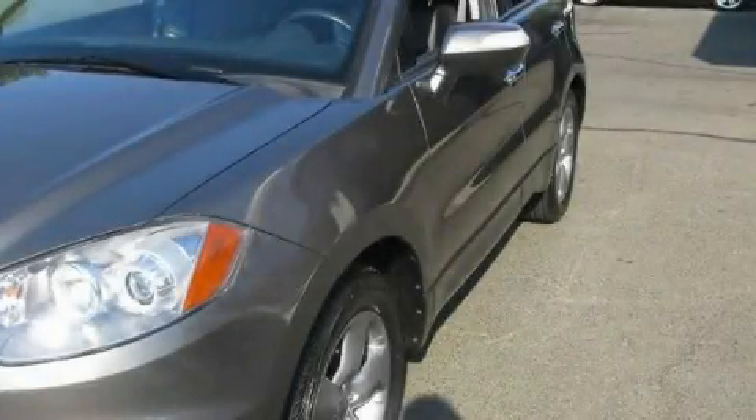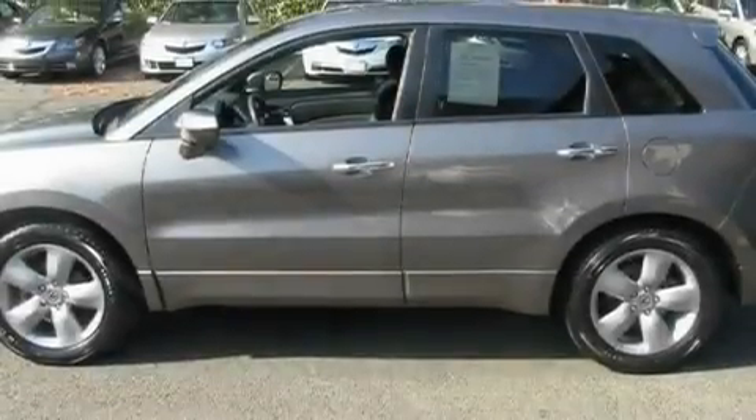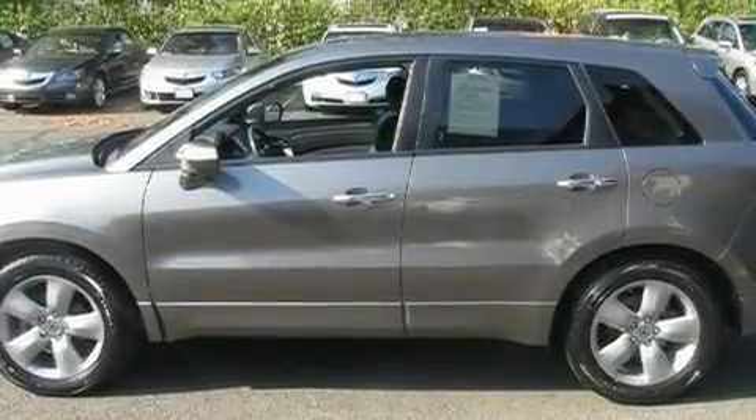This is a 2008 Acura RDX, functional utility for a modern lifestyle. It features a 2.3-liter four-cylinder engine, an automatic transmission, and all-wheel drive.